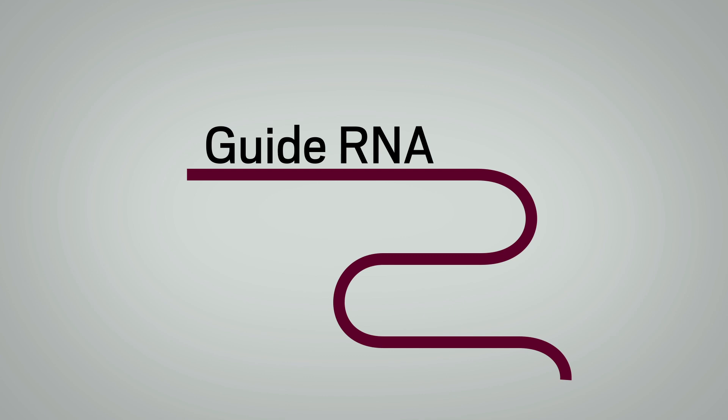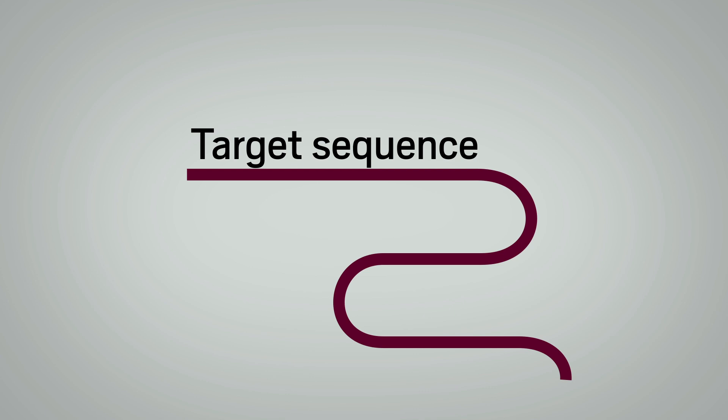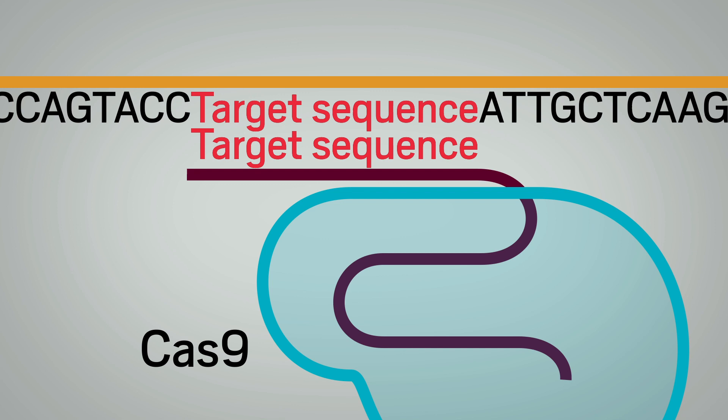Charpentier and Doudna were amazed by this clever bacterial immune system, and wondered if they could reprogram it to make precise cuts, or edits, to any DNA. The two scientists created a new molecule called guide RNA, which can be easily customized to mirror any DNA strand. That custom guide RNA molecule is like a homing beacon — it steers Cas9, the molecular scissors, to cut a precise portion of DNA.